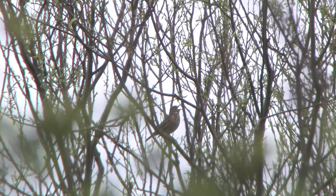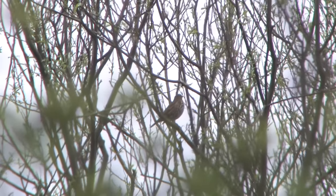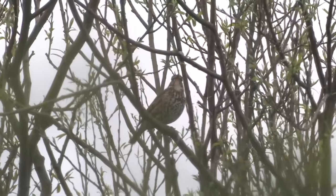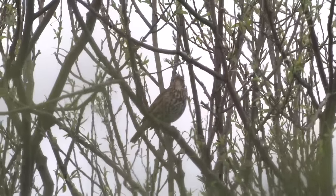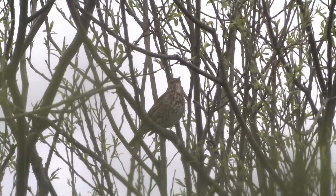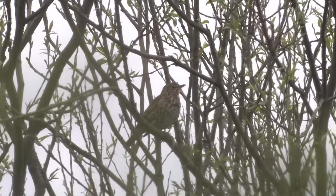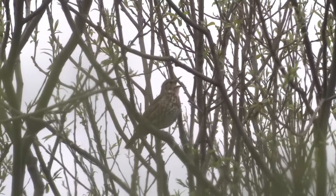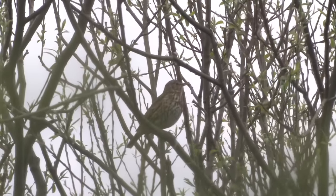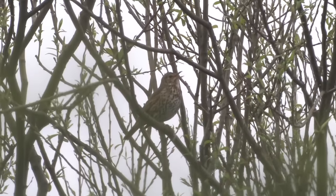The song consists of beautiful, strong phrases that are repeated two, three or four times, and then the bird moves on to a different phrase, repeats that several times, and then moves on to the next phrase. Some individual Song Thrushes seem to have favourite phrases that they return to again and again.